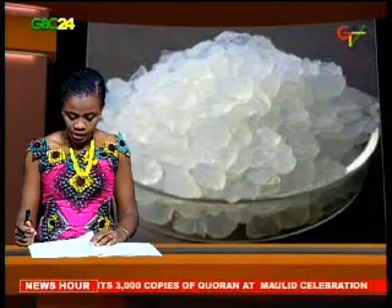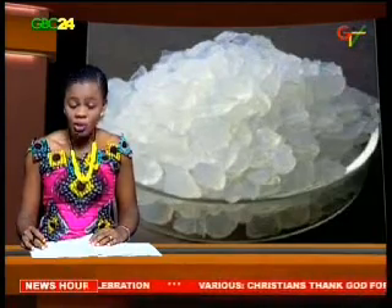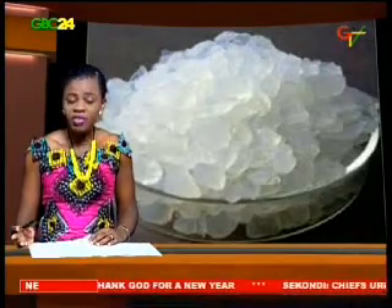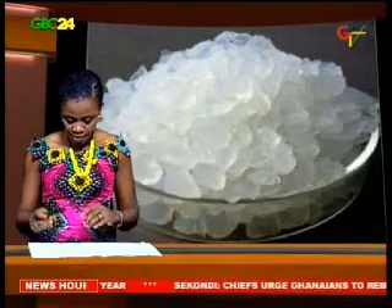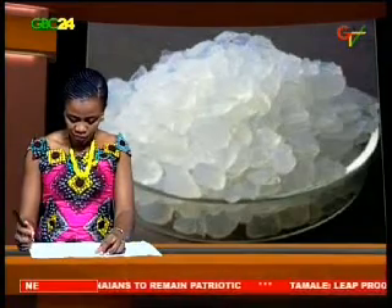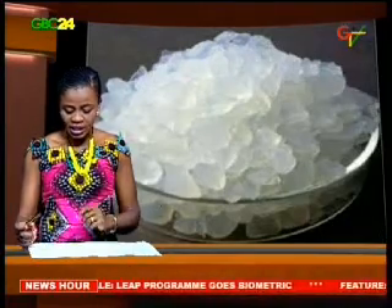"Do not eat the content." Its common benefit is to control humidity to avoid spoilage or degradation of goods. But have you thought of the need to keep these tiny packets at home and benefit from them? GBC 24 takes you through some of the benefits of silica gel packets.